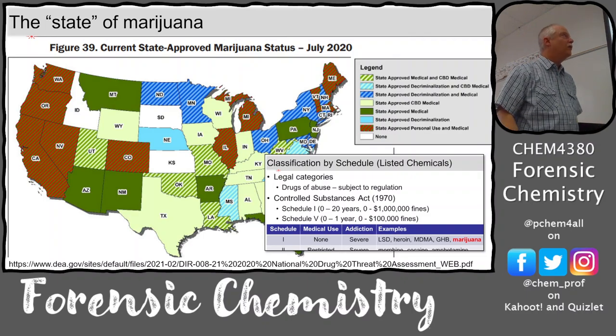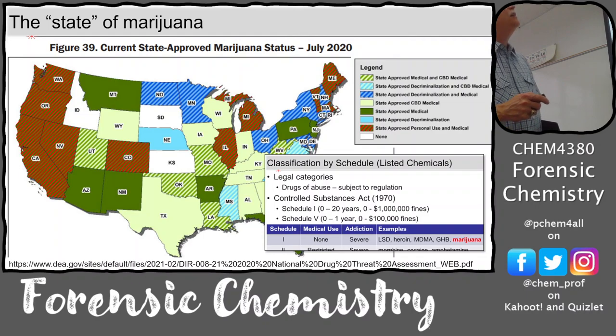Here's the legal status of marijuana a few years ago. The legend shows state approval for medical and CBD medical, decriminalization, and personal use. All of the west coast and Colorado allow personal use - there may be other states that have flipped over now. Kansas, South Dakota, and Idaho still have no approval. It's still Schedule I federally but legal recreationally in some states - a really disjointed situation for marijuana.